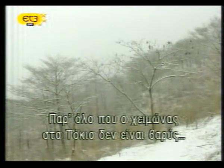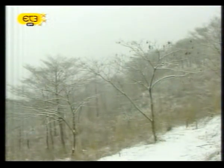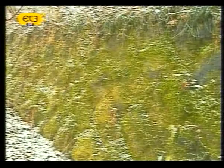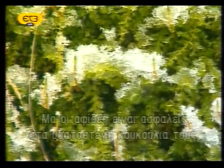Although Tokyo winters are not unduly harsh, snow falls on the hills around Mount Fuji two or three times during the season. But the aphids rest safely in the moss, wrapped in their waterproof shrouds.